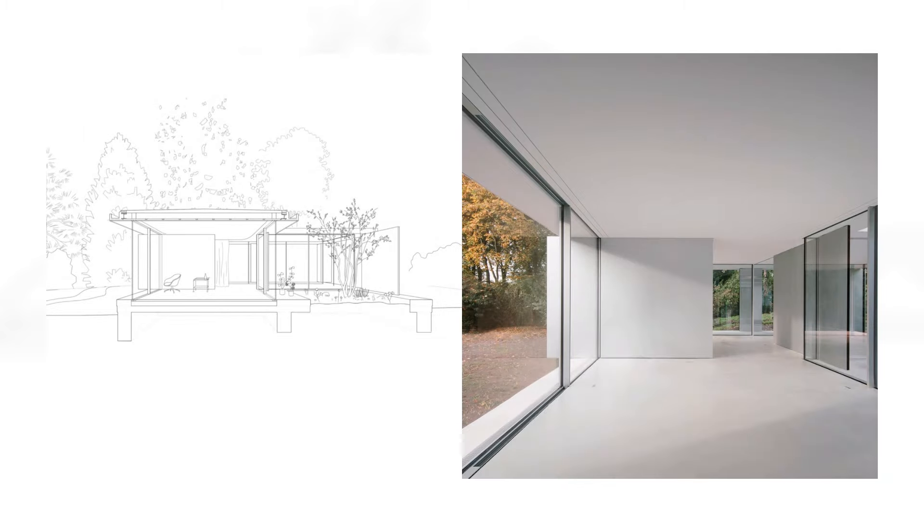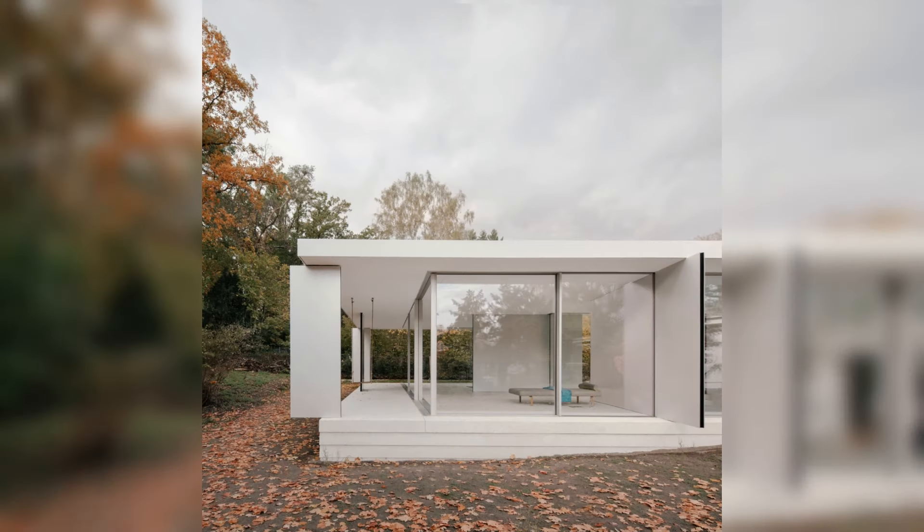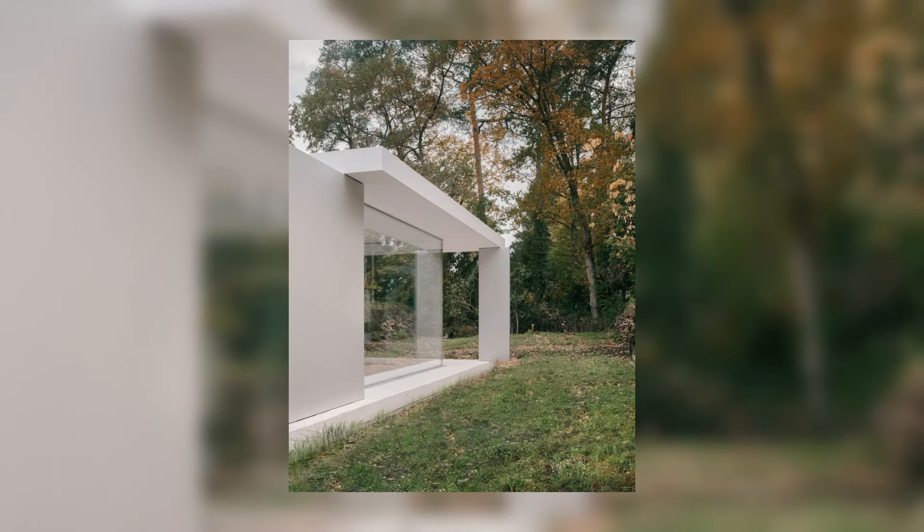The idea of only slim wall panels as the formative element was the starting point of the design. The walls serve as the only structural support, yet act as room-forming elements in the interior. In a small space, different spatial situations are created with simple means.